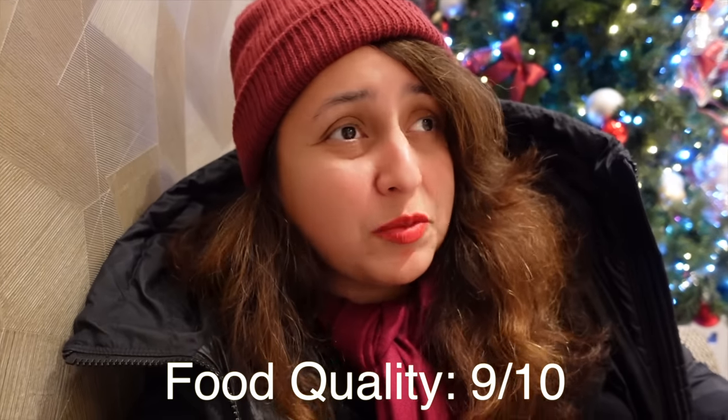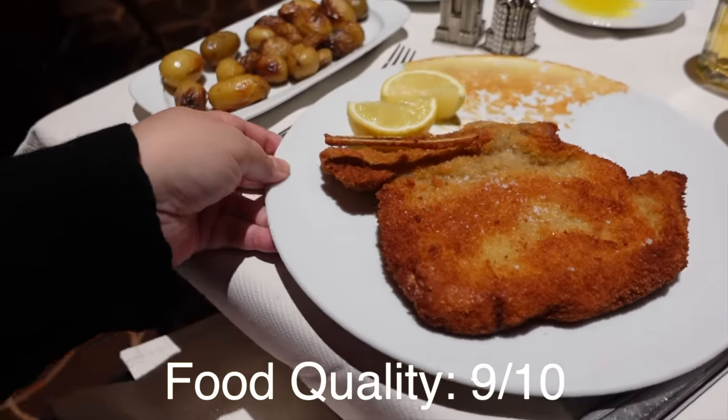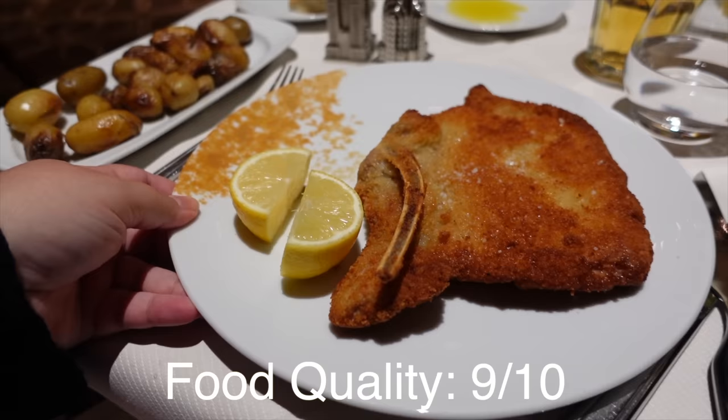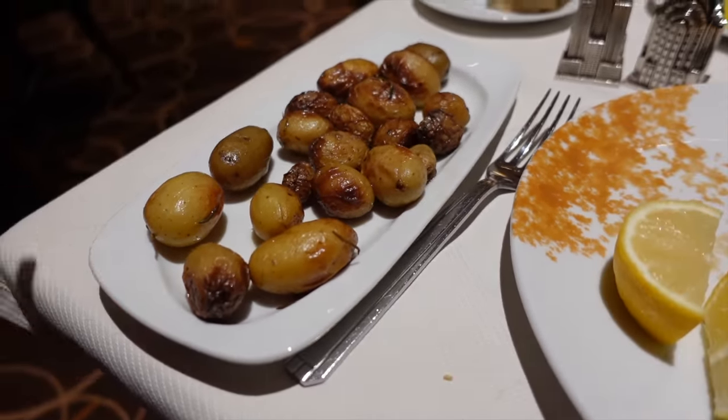Next: food quality. For Manhattan Restaurant in Disney's Hotel New York, The Art of Marvel, I've given food quality 9 out of 10. Every time I've eaten here I've had a very enjoyable meal. I can vouch for the veal being one of the best meals I've had in any Disney park. I've tried it three or four times now and it's been consistently good every single time. The garlic rosemary potatoes are also really good quality. I feel like they represent the price well. I also had the lasagna once and thought it was really good quality too. Nine out of 10 for food quality.